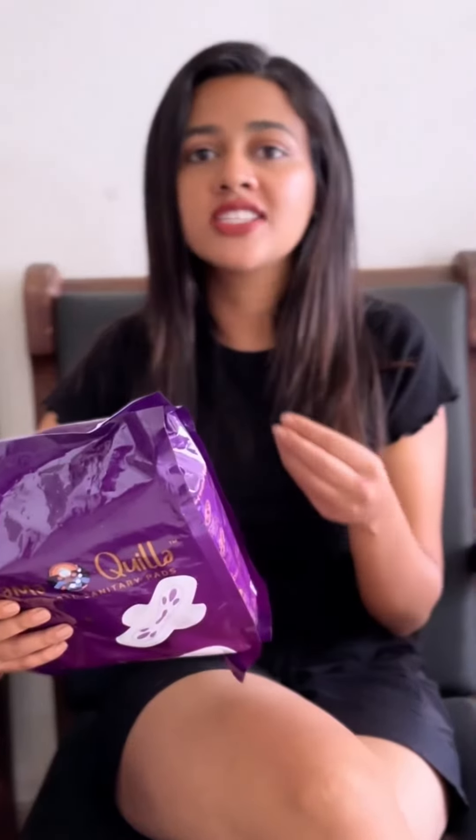I really recommend all of you to go try it out. I've been using this for a while now and I'm very satisfied because of how soft it is and how much it has helped me go to a very hygienic and rash-free place. That's all. Thank you.